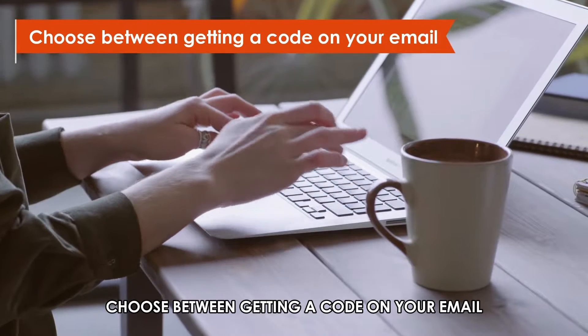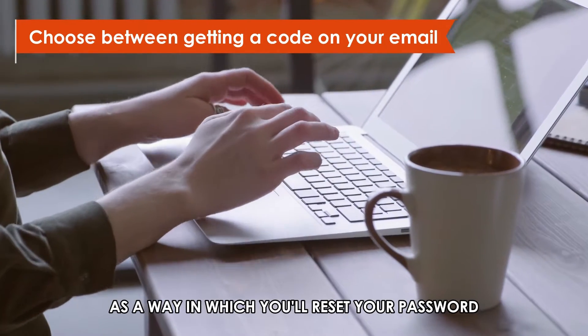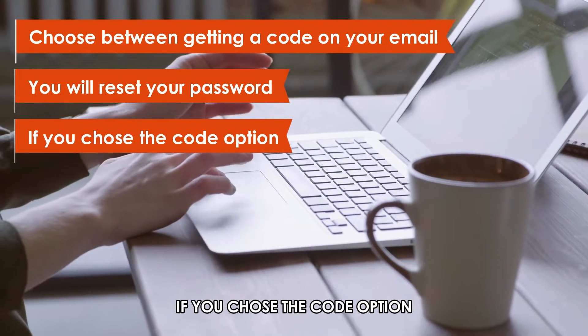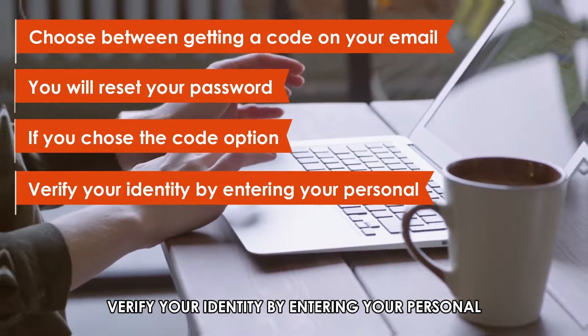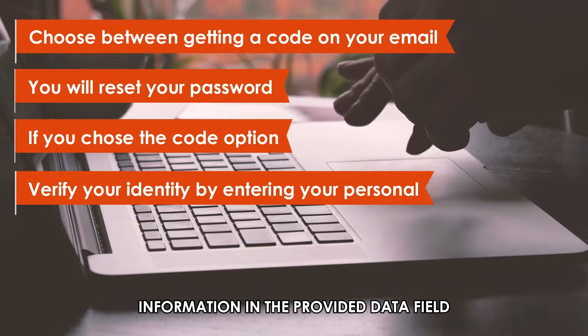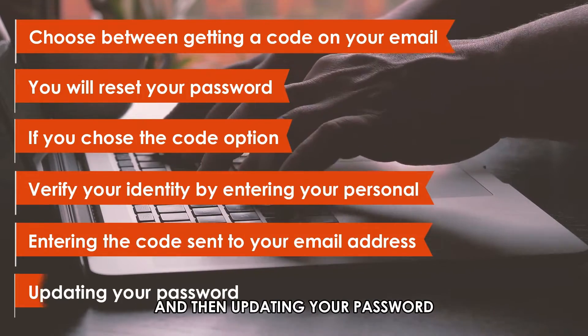Choose between getting a code on your email or answering identity questions as a way in which you'll reset your password. If you chose the code option, verify your identity by entering your personal information in the provided data field, entering the code sent to your email address, and then updating your password.